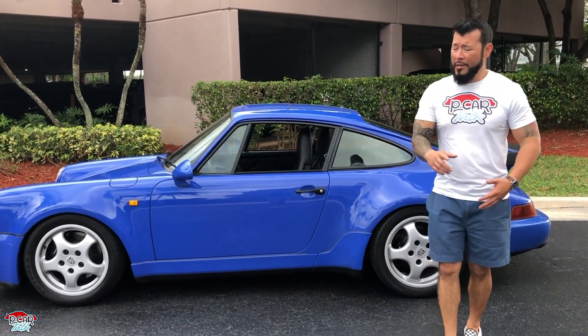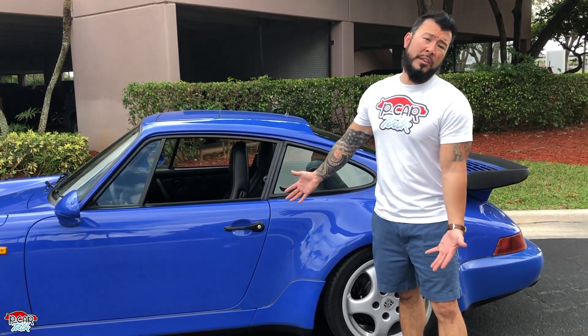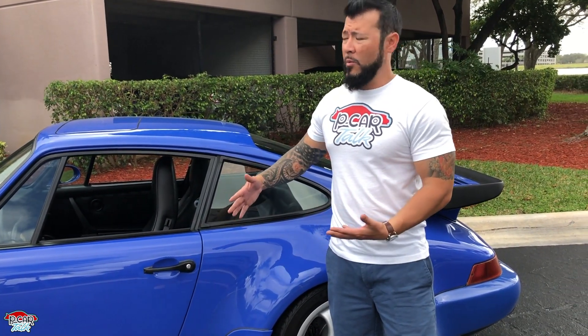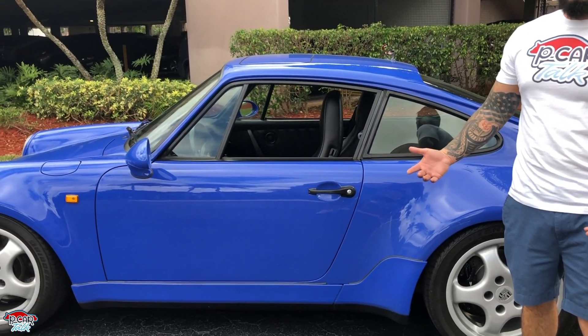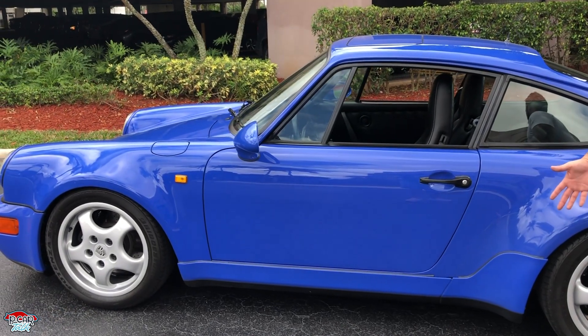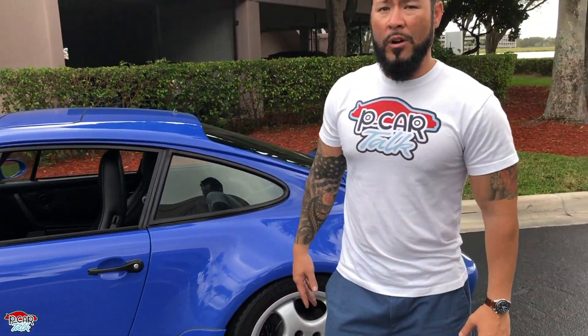All right, guys, my number one — clearly — is the color. How could it not be my number one? This maritime blue is just dripping with sex appeal. It's so good, it's so awesome, it's so striking. I love maritime blue, and it looks so good on this car. That's my number one.